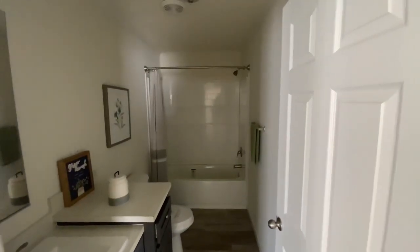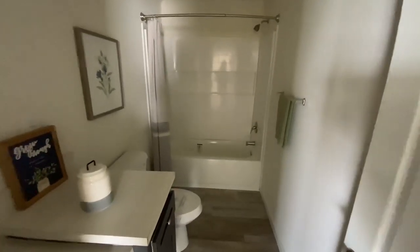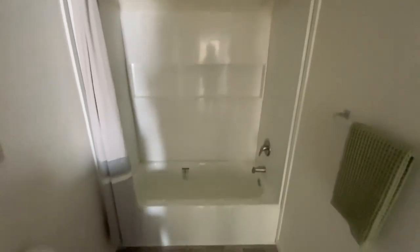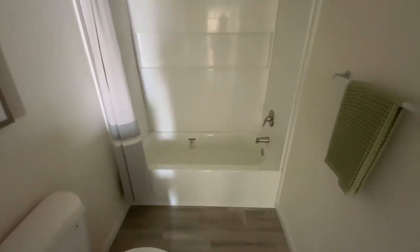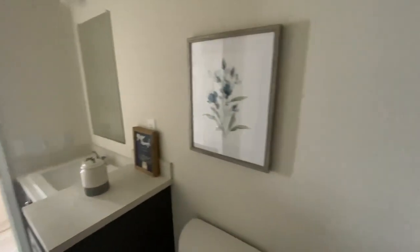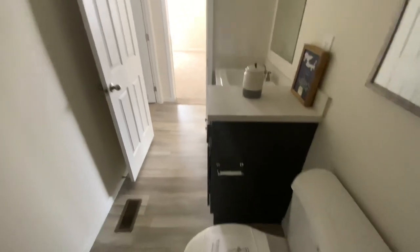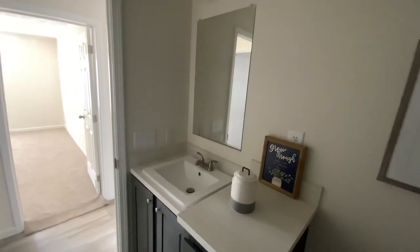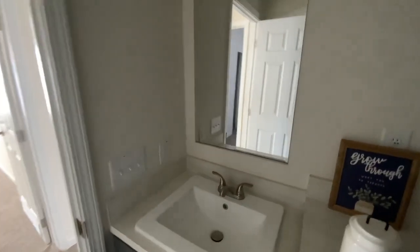I definitely didn't think it was going to go all the way back there. I actually love this — you got the shower-tub combo right here, which I definitely prefer in the extra bathrooms. And you have some decent space in this bathroom as well — not mad at all.